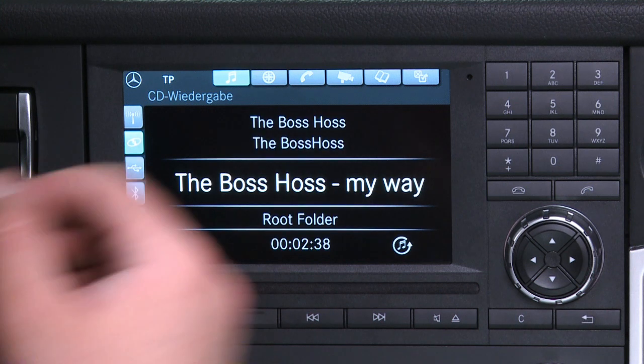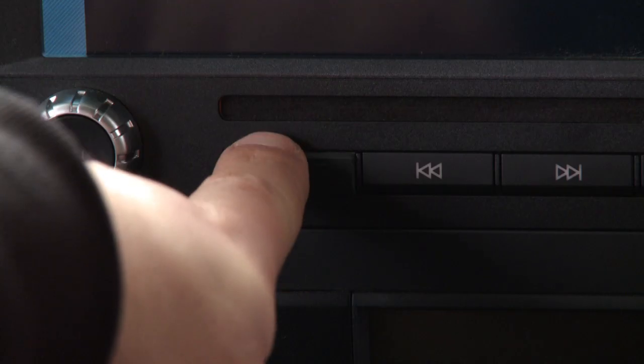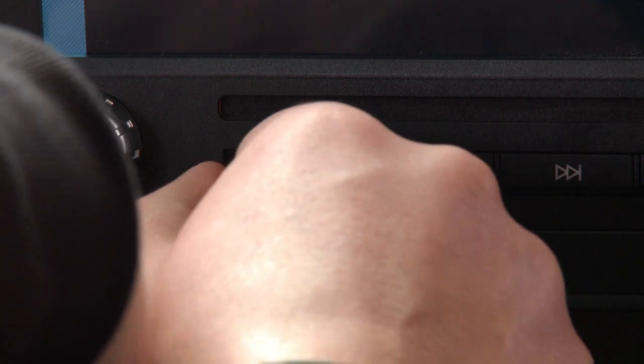All radios are now integrated in the instrument panel within the driver's direct reach and incorporate a USB port and an aux-in socket.